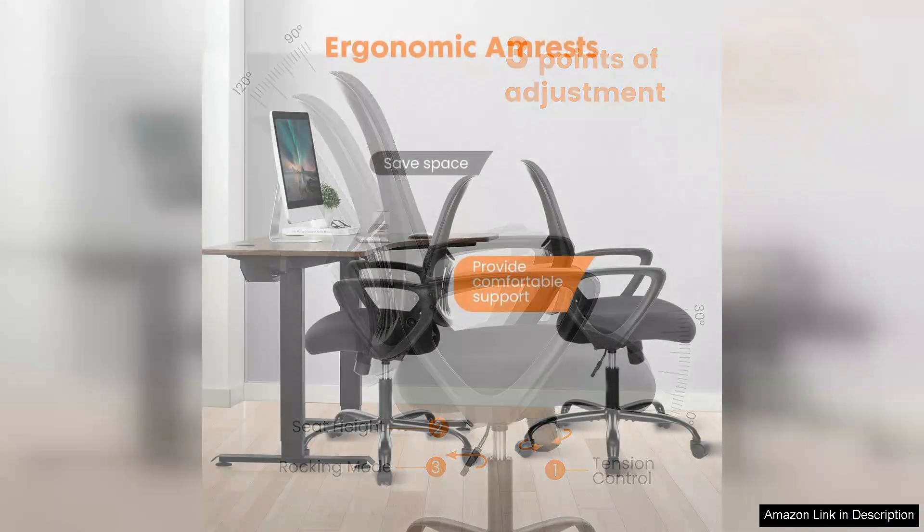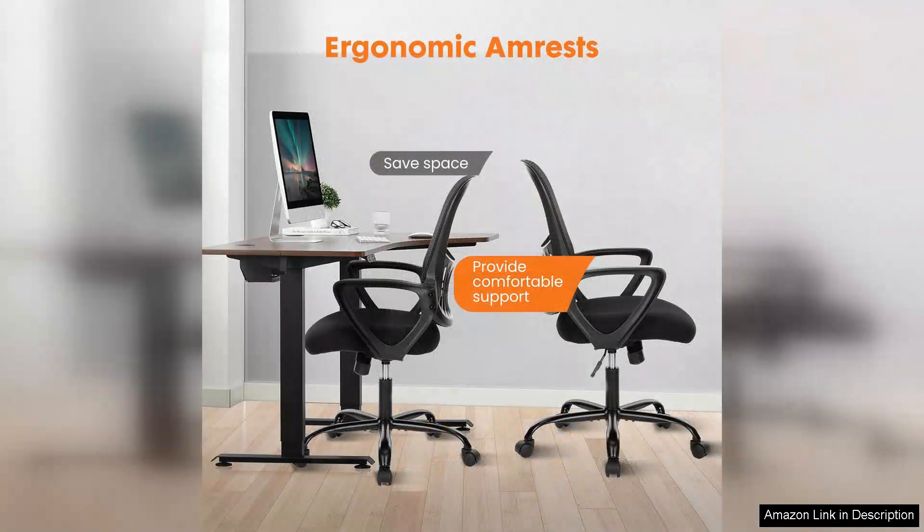Aesthetically, the Sweet Crispy Chair is sleek and modern, fitting seamlessly into both professional and home office settings. Its understated design doesn't compromise on style, making it a visually appealing addition to my workspace.